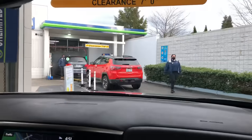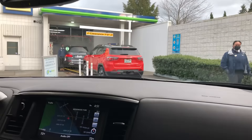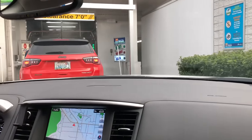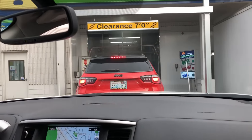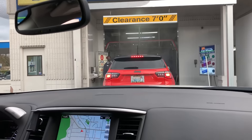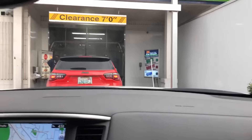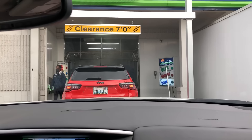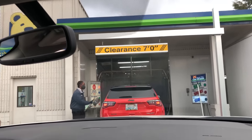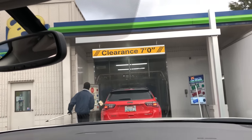We should have done the right lane. We're going to be getting the top wash today because we're doing a video. And it seems like they did some renovations or added a couple of things to it.